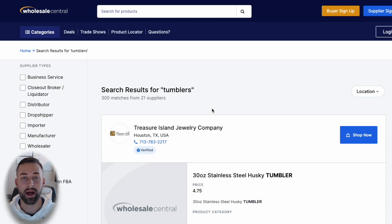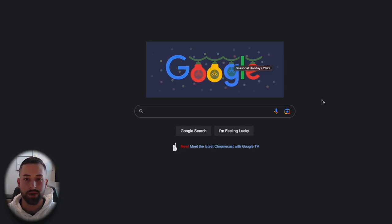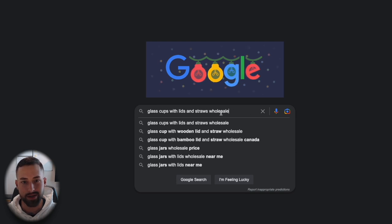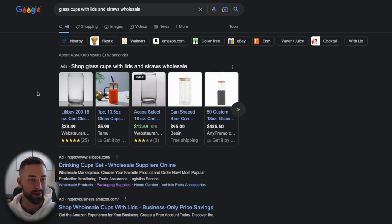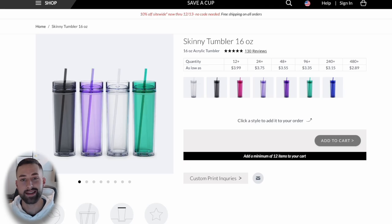Wholesale Central is really my first go-to spot, and the majority of these suppliers are local and domestic in the United States. Another option is to just use Google and type in the product niche plus 'wholesale.' Otherwise you might just get Amazon and Walmart links.